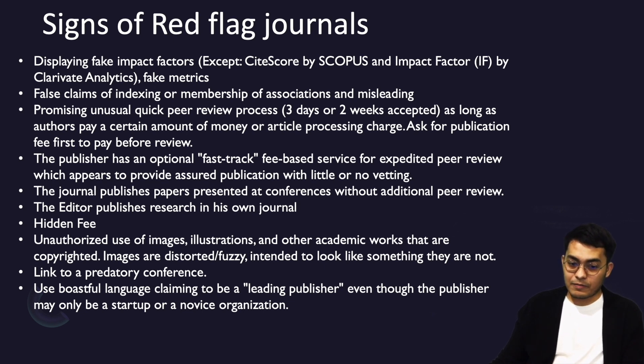If the publisher has an optional fast-track, fee-based service for expedited peer review which appears to provide a short publication timeline with little or no proper vetting, it is the same issue as before. If they offer a fast-track process tied to payment, please forget about it.